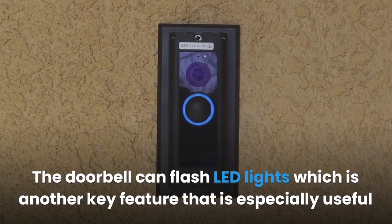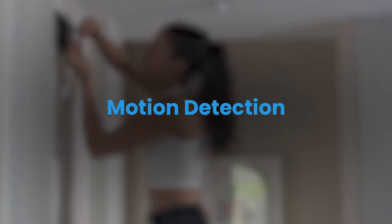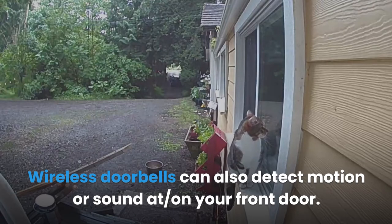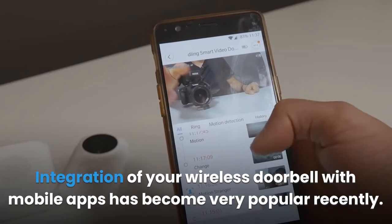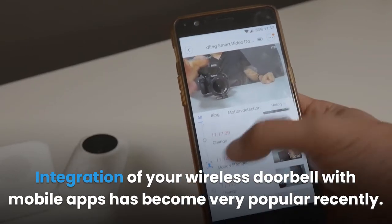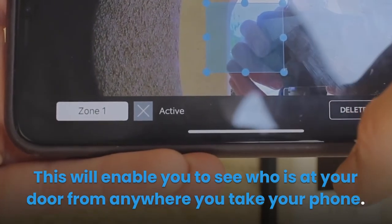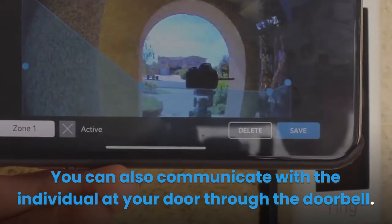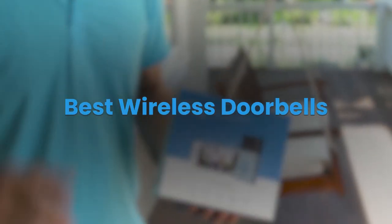The doorbell can flash LED lights, which is especially useful for those with hearing problems or in homes where ambient noise is high. Wireless doorbells can also detect motion or sound at your front door, alerting you of any burglary attempt. Integration of your wireless doorbell with mobile apps has become very popular — you can see who is at your door from anywhere and communicate with the individual at your door. Other integration options include Google Home and Alexa.